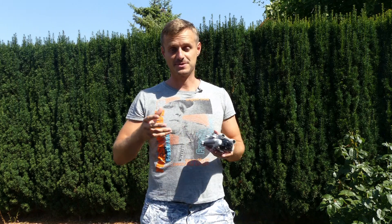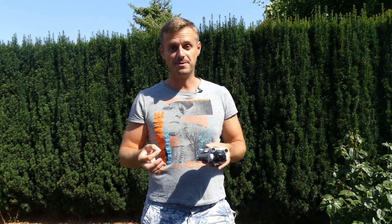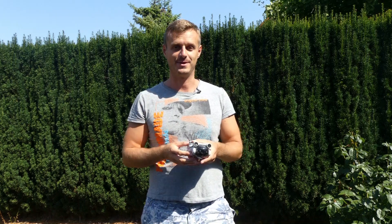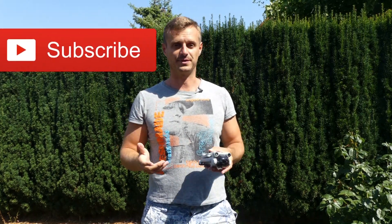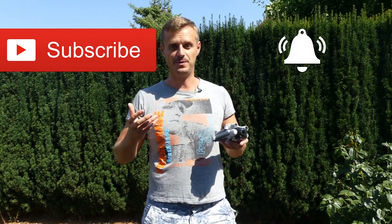Unfortunately, due to technical reasons I have to divide my review into two parts. Please watch the second part as well, because there you will get to know how you can win a drone and we will look at ActiveTrack 4.0 and Point of Interest 3.0 — so this is really exciting. If you like the video so far please give it a thumbs up, subscribe to my channel, and hit the bell so that you get a new notification each time I upload a new video.